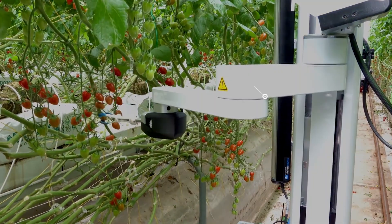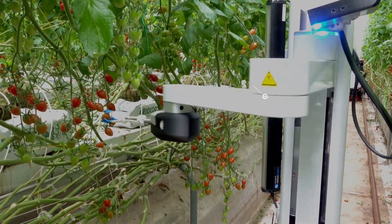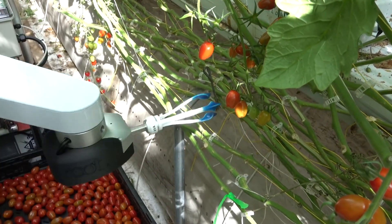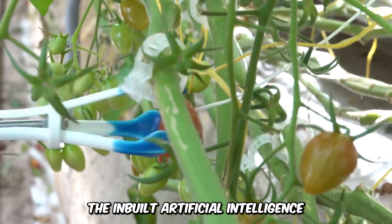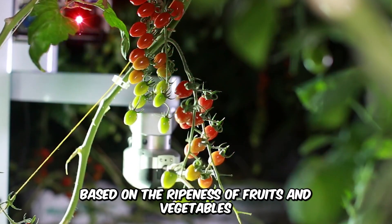The Root A1 Virgo is a self-propelled harvesting machine specially designed for greenhouses or plantations, equipped with cameras and sensors for better visuals during the harvesting process. Its inbuilt artificial intelligence allows the robot to make decisions based on the ripeness of fruits and vegetables.